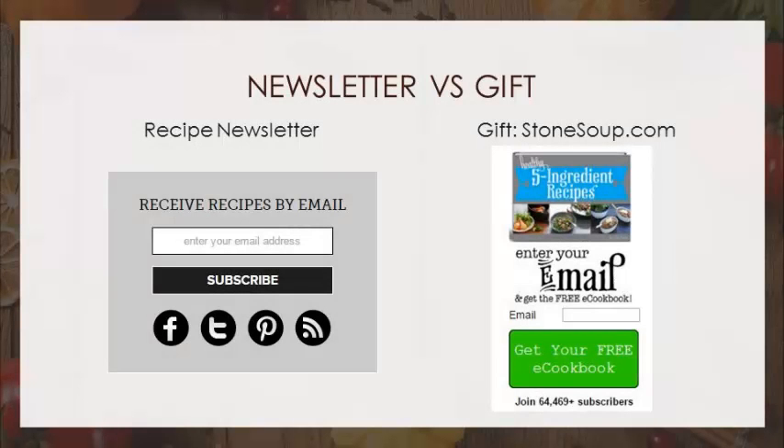What will get you more subscribers — saying 'subscribe, receive recipes by email,' or offering five-ingredient recipes with a free e-cookbook when you enter your email? Across the board, a free gift does better than just 'subscribe' or 'get our newsletter.' It's not hard to put an e-cookbook together, and you will get more subscribers.